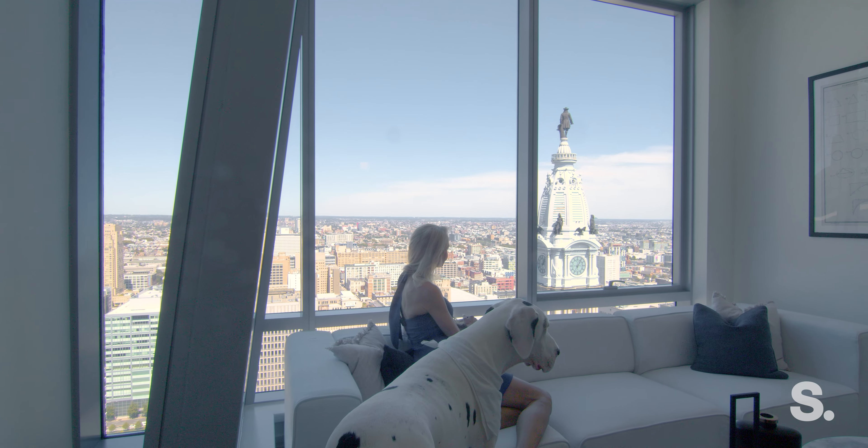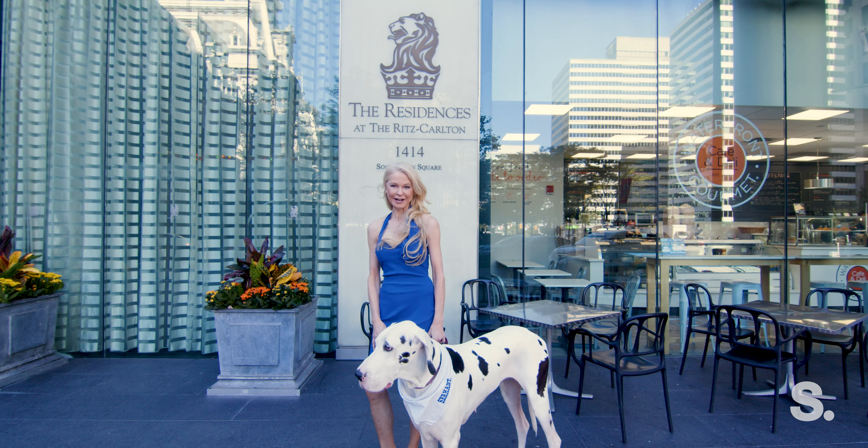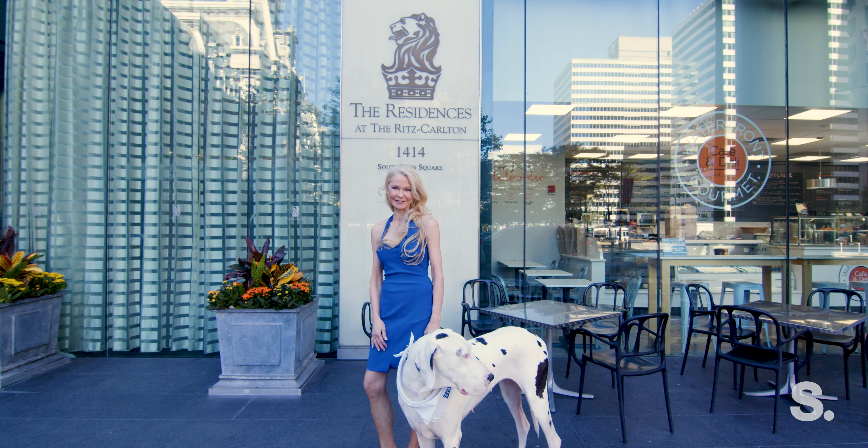Make this your reality. For more information about this or any of my properties, contact me. I'm Leah Atlas with Serhant Society Select.